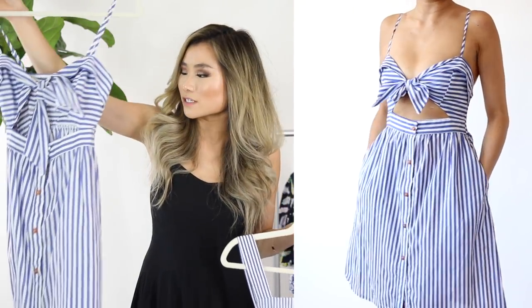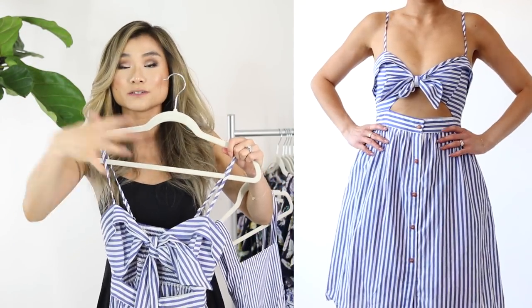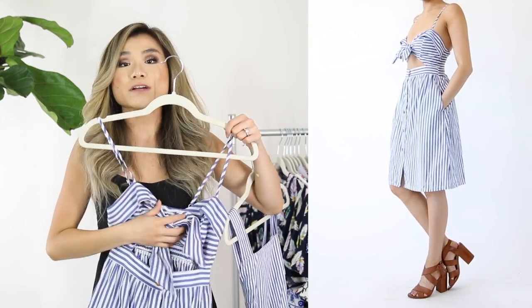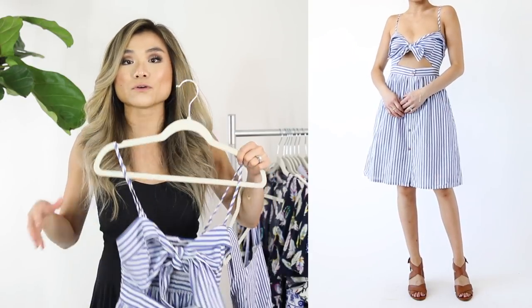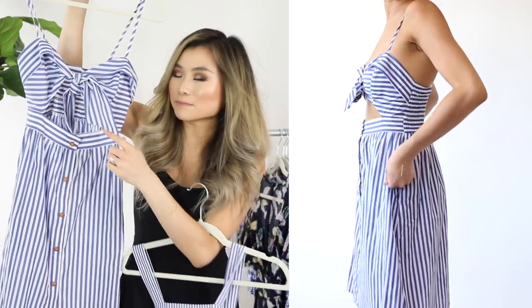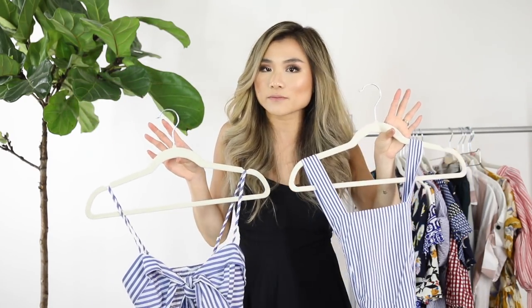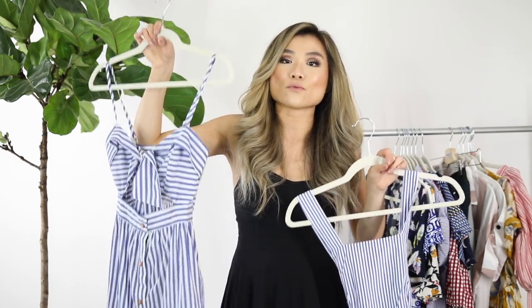Dress number three is a shorter-length version of the blue stripe. I was drawn to it because of the cutout in the center of the stomach, a self-tying contraption for the breast coverage, buttons going down the center, and an elastic back bodice. Two really cute variations on the same awesome summery print. The longer apron style was $21 and the shorter style was $19.